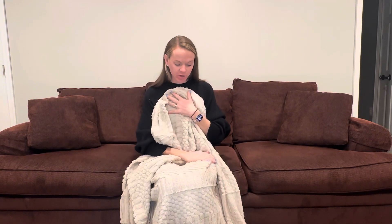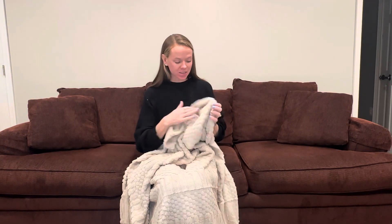So if you're looking for a great new blanket, I do recommend this one. It feels so soft and it is the perfect weight.